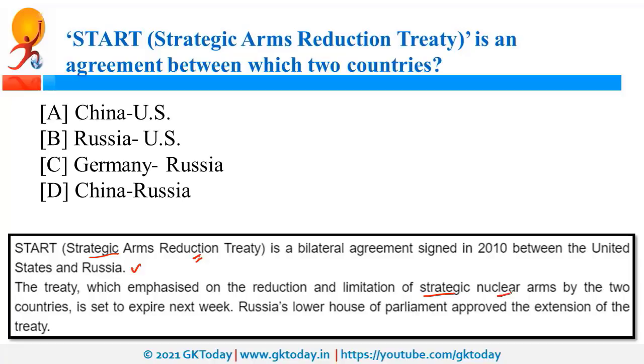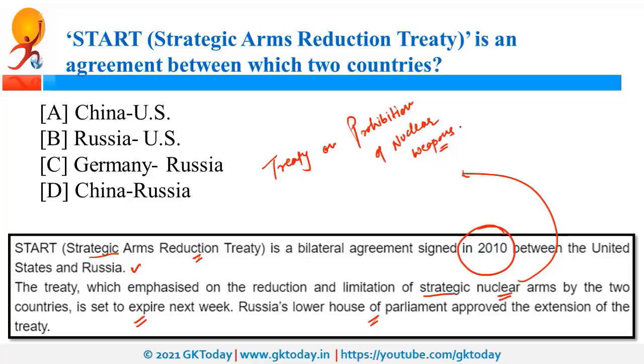This treaty was in news because it was about to expire. It has now been given an extension, and that is why it was in the news. It was signed in 2010. In the context of nuclear arms, one more treaty was also in the news — the Treaty on Prohibition of Nuclear Weapons, which was adopted in 2017 by the United Nations.